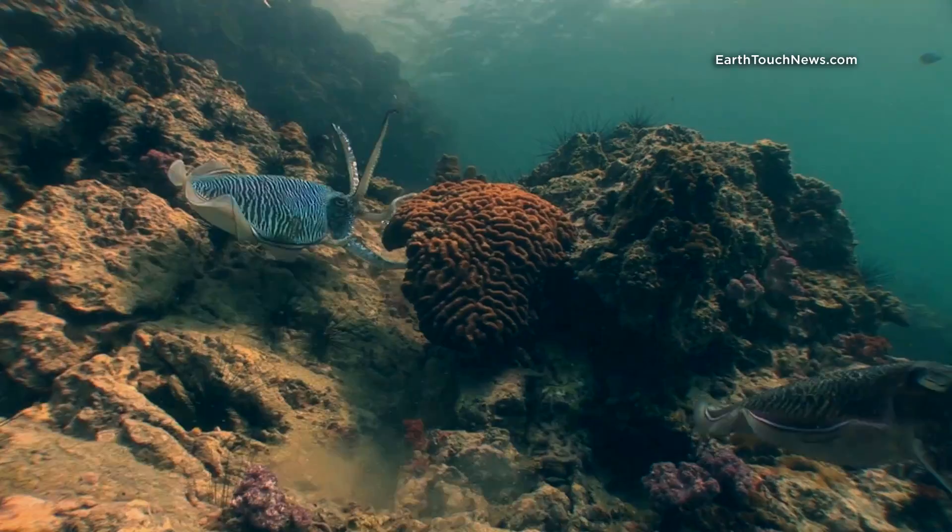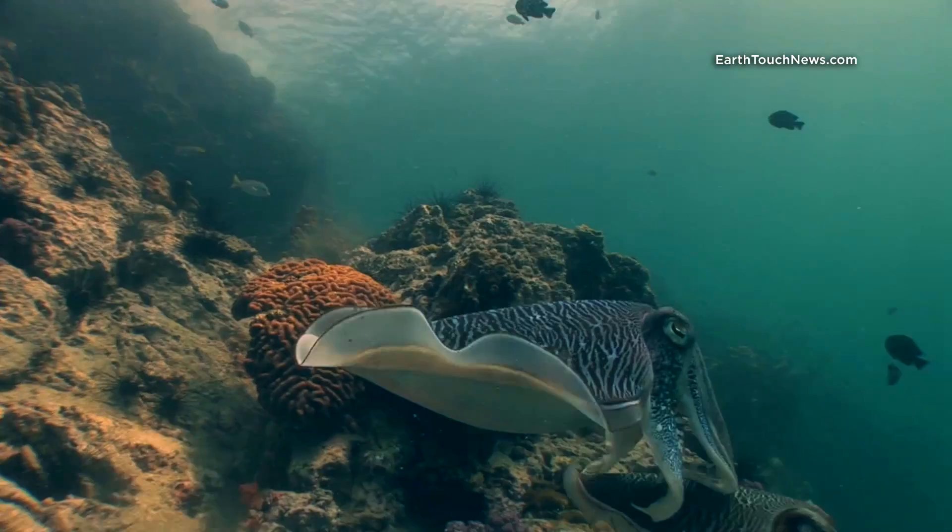That's what happens if you get too close to a Cuttlefish's girlfriend — it's your funeral.